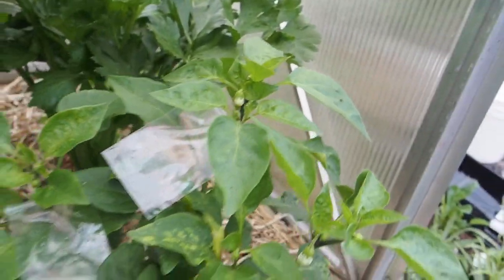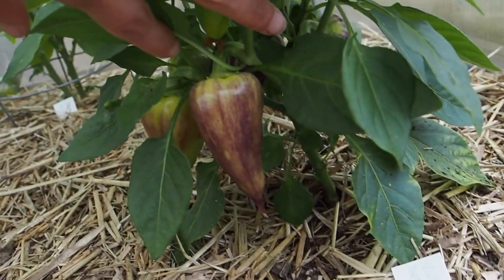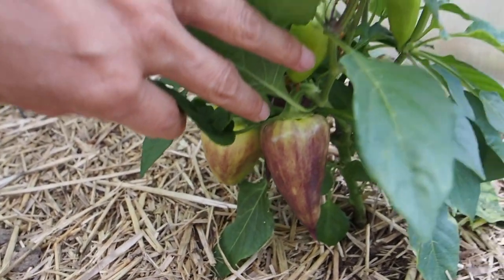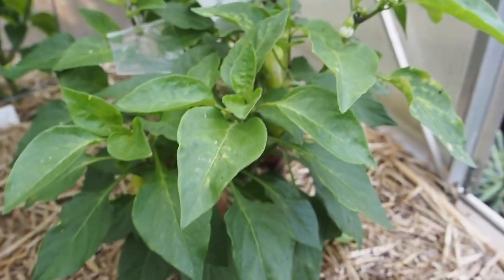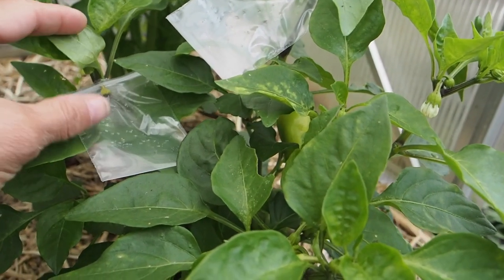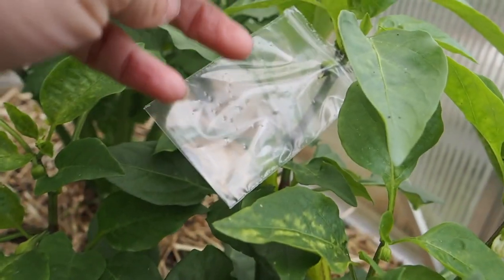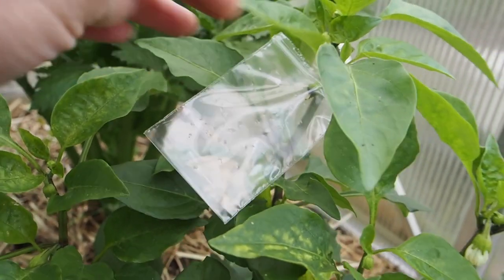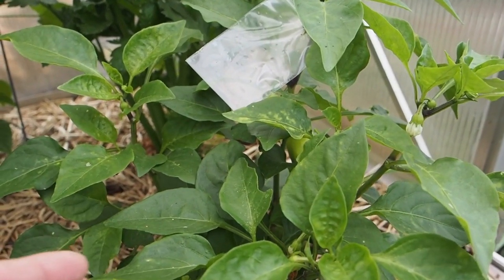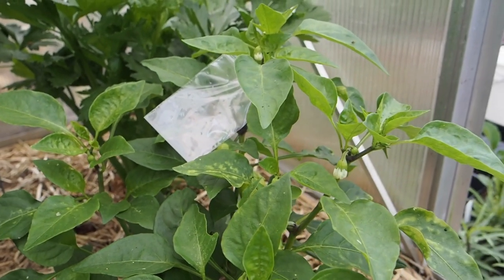My favorite sweet pepper is this Violet Sparkle here. It has some really neat purple and yellow pods that will be ripening to red. Since this is one of my favorites I'm trying to do a cross on it. One flower fell off, but we've still got one hanging on there. I crossed it with the Lemon Dream sweet pepper, so we'll see if that takes.